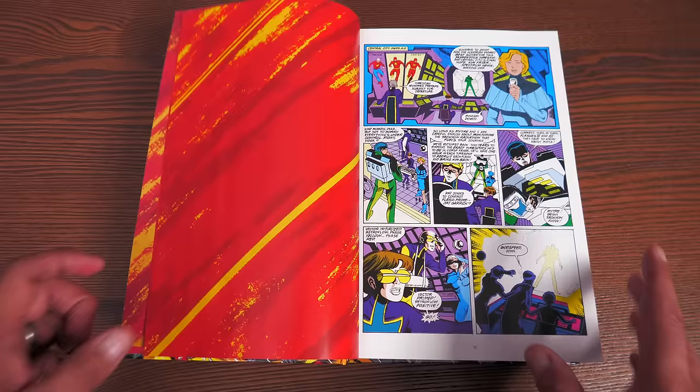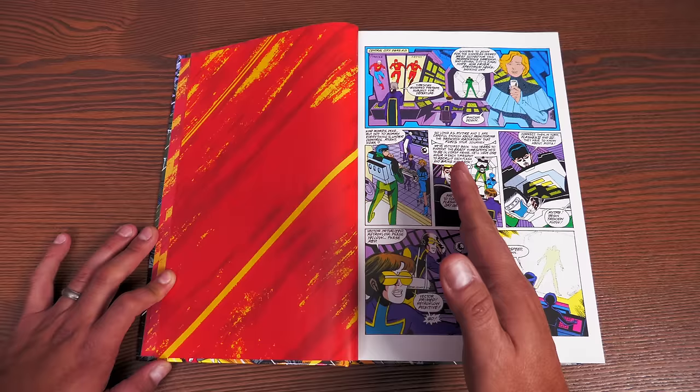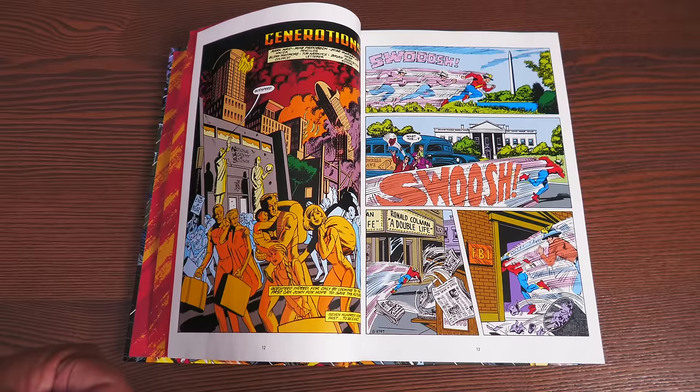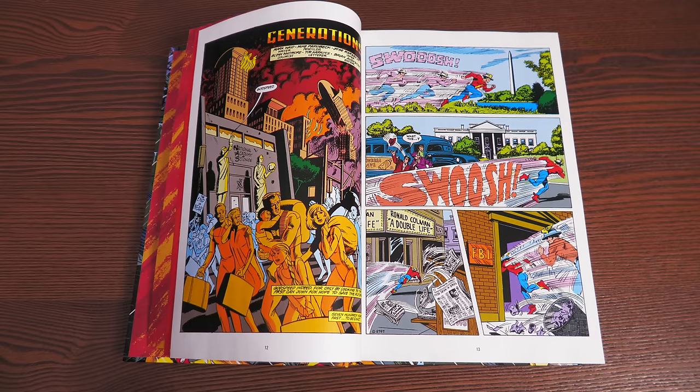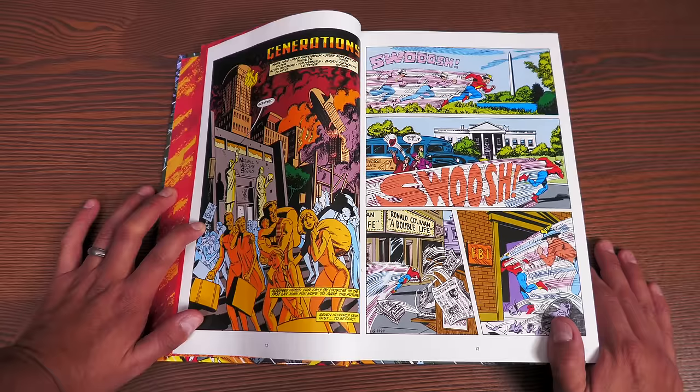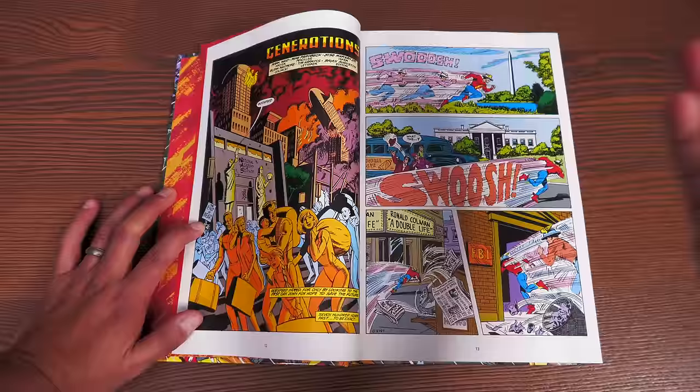This is all after Crisis on Infinite Earths. You had Mike Baron's run, then William Messner-Loebs, who ended up leaving the book to focus on Wonder Woman. In came Mark Waid, who really hadn't done a lot of writing back then — he had done some stuff for Legion of Super-Heroes and had been an assistant editor, but had never really had a chance to write comics.